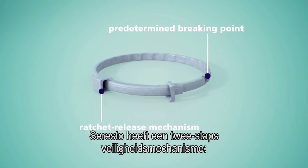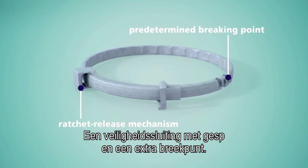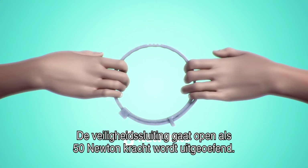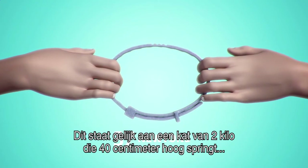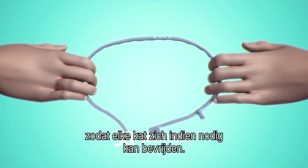Soresto is equipped with a two-step safety release system: a ratchet release mechanism and a predetermined breaking point. The ratchet release mechanism gives way when 50 newtons of force are applied to the collar. This force is equivalent to a two kilogram cat jumping 40 centimetres high, enabling any cat to free itself if necessary.